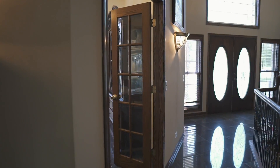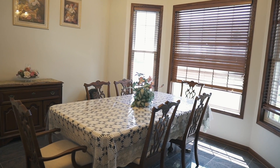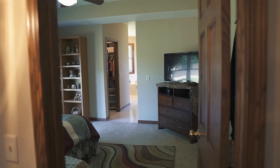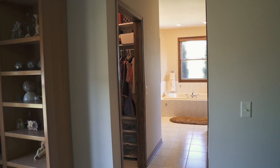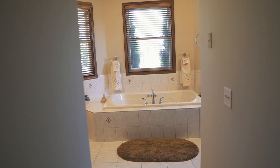Making our way back to the front of the home, take a look at this formal dining room with a lot of natural light. This first-floor in-law suite has a gorgeous bathroom that has a jacuzzi tub, all-tile standing shower, and two walk-in closets.